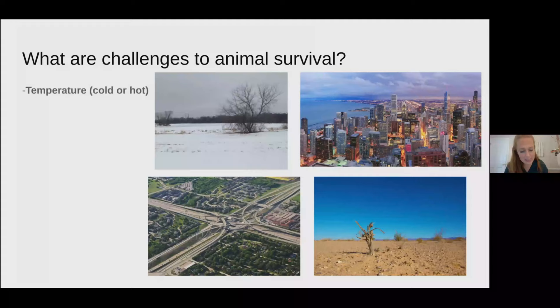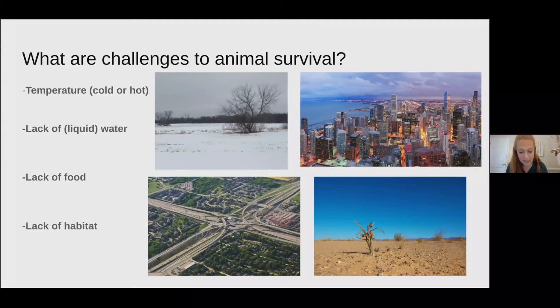Extreme temperature — extremely hot or extremely cold — could be a problem for animals, and they may require some sort of shelter to protect them. Also, the lack of water, either in the desert where it's evaporated or if it's frozen. There may also be a lack of food, and a lack of habitat, especially in the city or where you can see roads, that could cause animals to suffer.